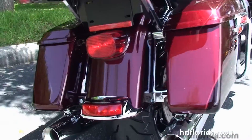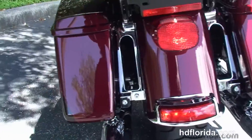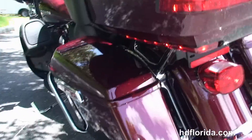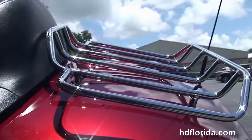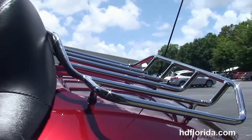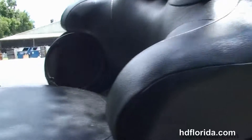You got the chrome saddlebag guards, the new one-touch hard-locking saddlebags and the King Tour-Pak with a sleeker design yet 5% more cargo space. It holds two full-size helmets, has a premium chrome luggage rack up top and a 12-volt power supply inside.